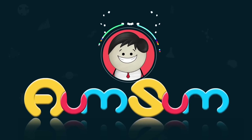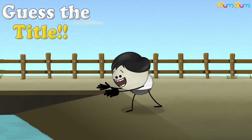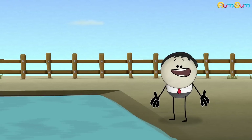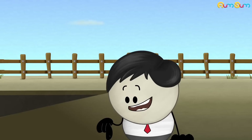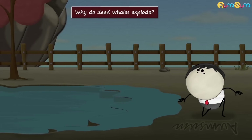It's AumSum Time. Hi Guys. Can you guess the title of my next video? Hurry up, write your guess in the comment section below. Why do dead whales explode?